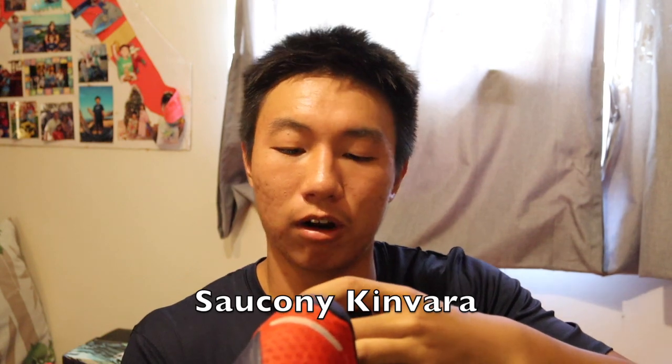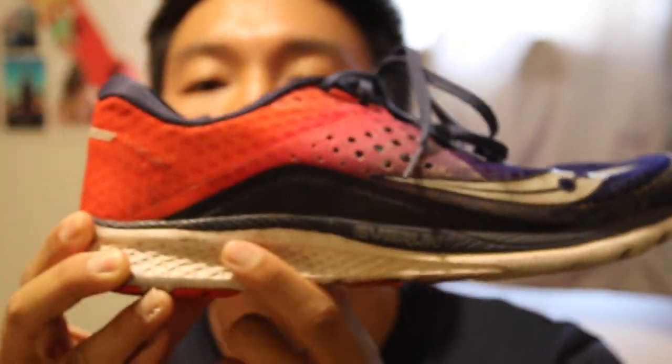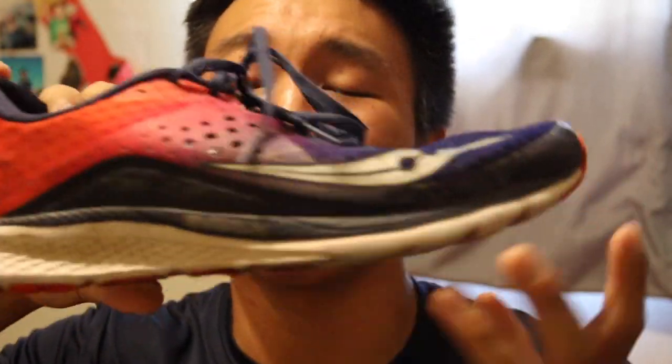These are called the Saucony Kinvaras — my old running shoes that I use for dirty work now. They're super soft and thick, and were great running shoes.